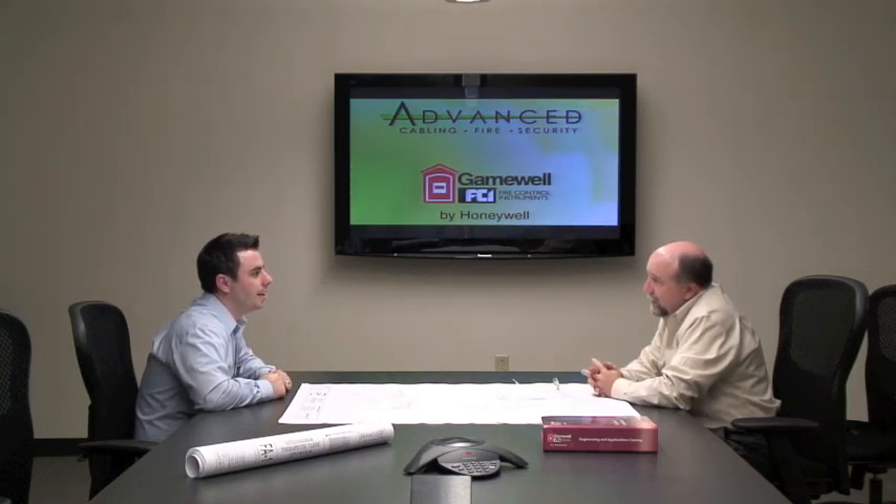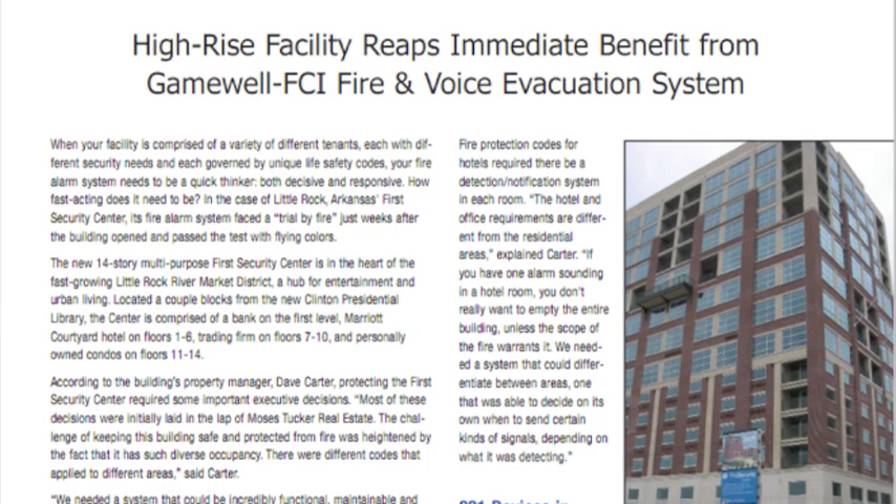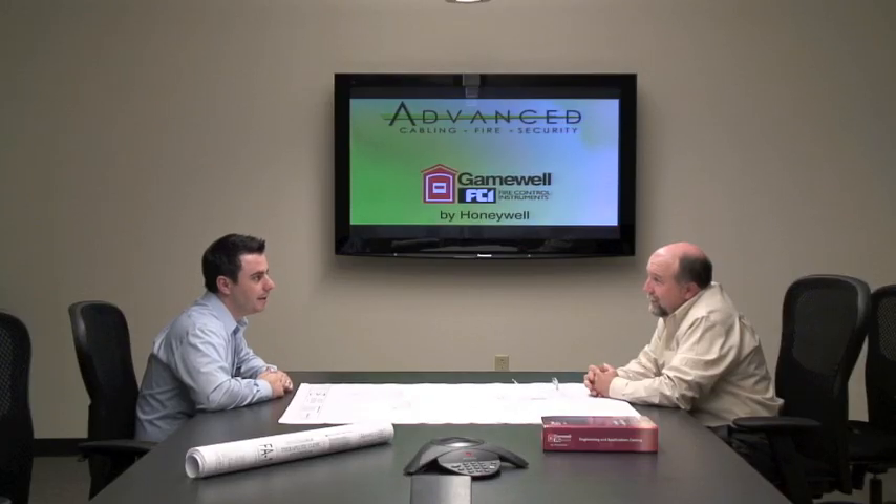Tell me anything unusual that happened either during or after the installation. Well, we had two fires — no better way to test the system than with an actual fire. The first one happened right when the building got a certificate of occupancy. A gentleman was trying to light a gas fireplace without draining the gas line and there was an explosion. There wasn't a lot of smoke but there was a tremendous amount of heat, and the heat detector actuated the alarm and building management was notified. The first responders got there before anybody could be hurt and too much property damage could be done — everybody was fine. It tested the voice evacuation and notified everybody the way it was supposed to. It really was a trial by fire in the true sense of the word.